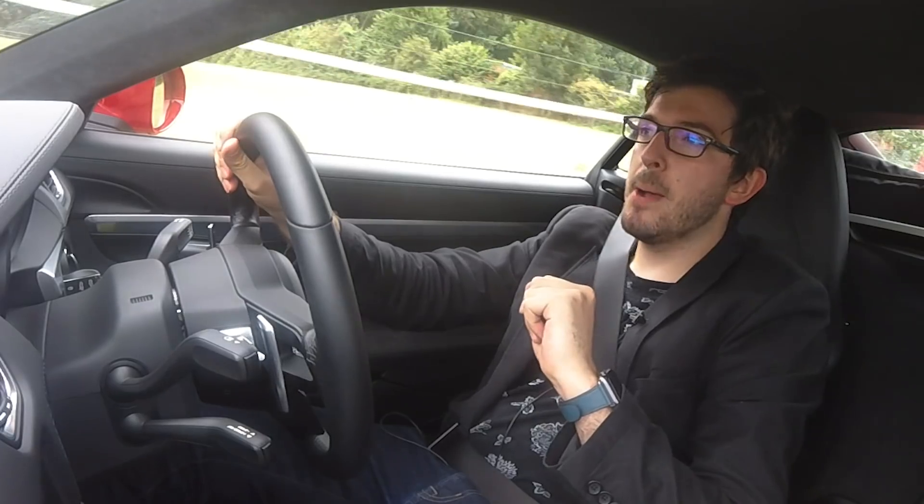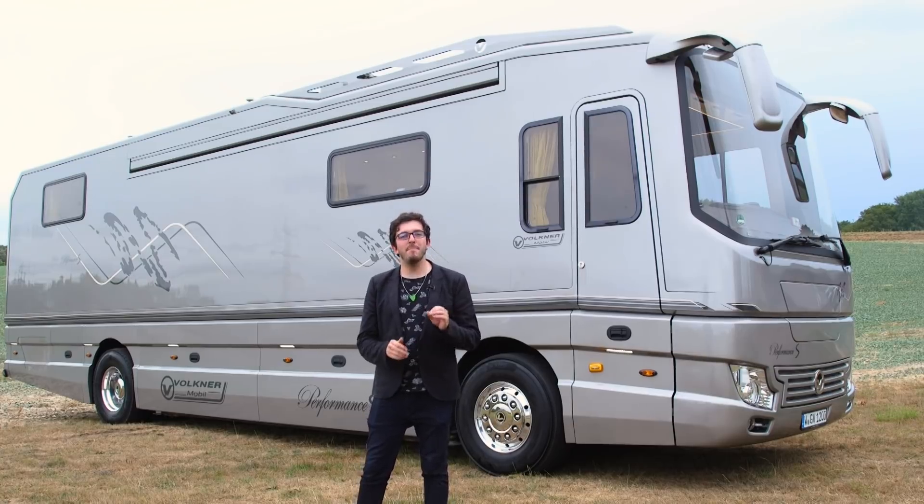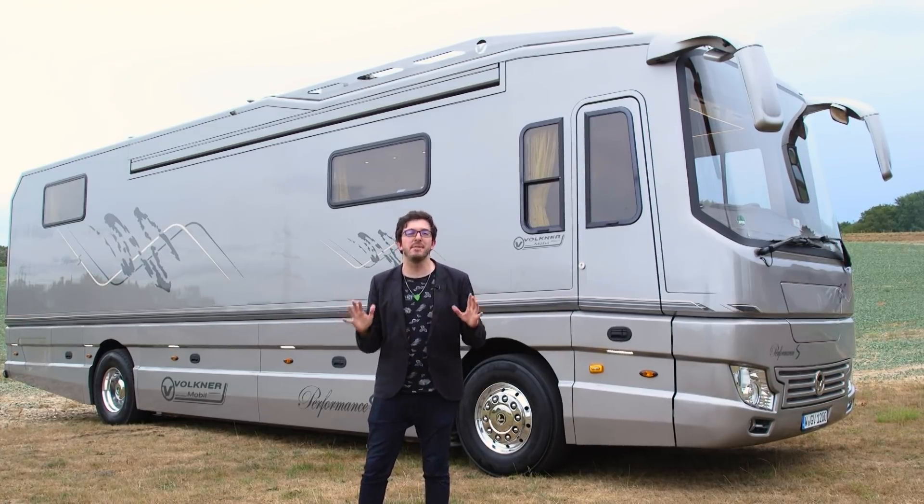But it's not this car that I'm here to tell you about. I'm actually on my way to see something much bigger — the Volkner Mobil Performance S, quite possibly the most luxurious motorhome on the entire planet. Welcome to Techadence.